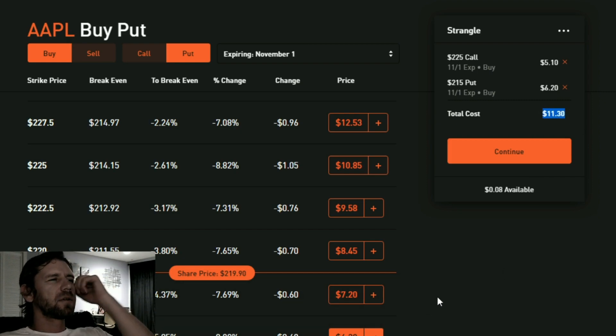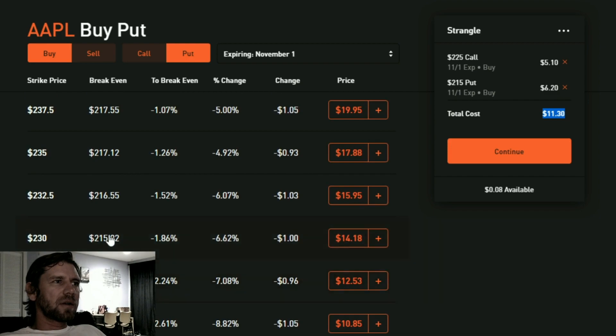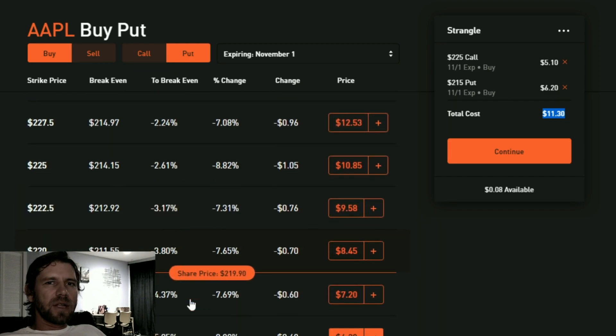At $215, my cost increased because it's closer to the strike price, giving a higher chance of profitability. With this option I'll start being profitable if the price goes below $208.80. So I need the price to be either below $208.80 or above $230 to make any profit on either option.